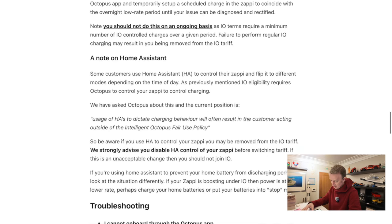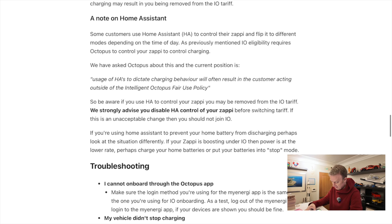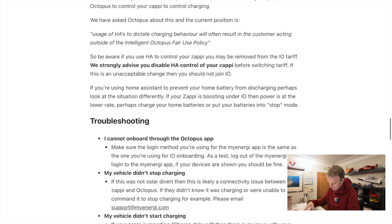As for Home Assistant — I do have Home Assistant, but I'm not using it for Zappi integration, just to monitor it. And then there's a troubleshooting guide as well.